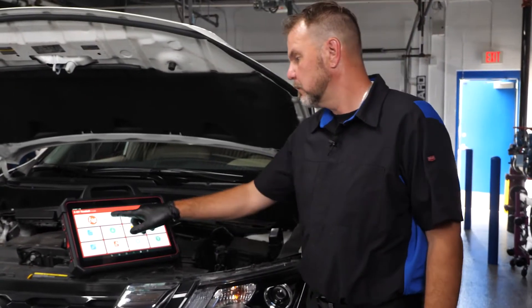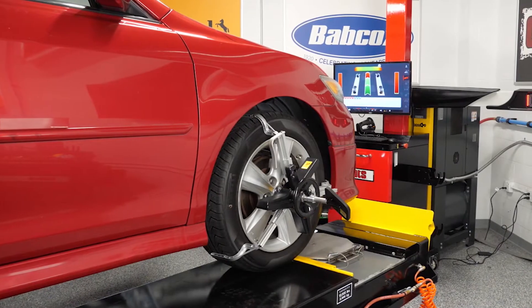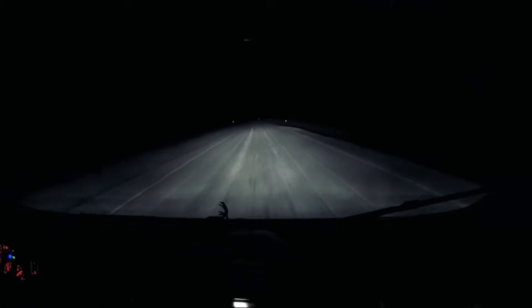When it comes to diagnosing, servicing, and repairing these systems, many technicians will end up feeling intimidated. While it's true that ADOS features are very complex systems which require a number of sensors and outputs to all work seamlessly together, they are, in fact, no more complicated than performing a four-wheel alignment or adjusting the beam pattern on a headlight.